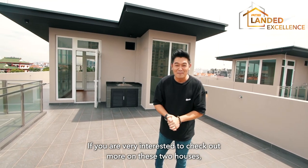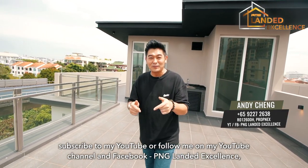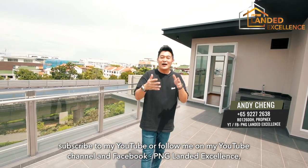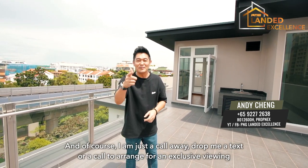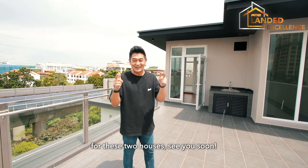If you're interested to find out more about these two houses, subscribe to my YouTube channel or follow me on Facebook at PNG Lander Excellence for more details. I'm just a call away — drop me a text or call to arrange an exclusive viewing. See you soon!